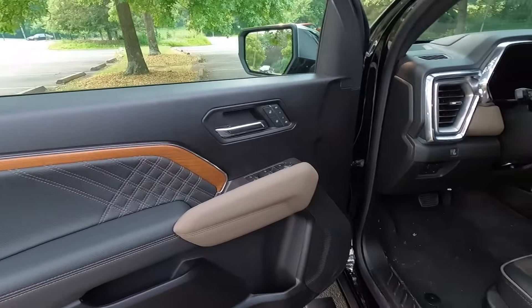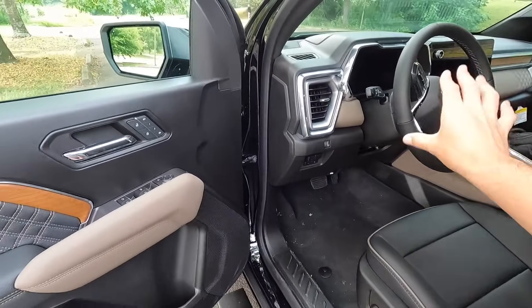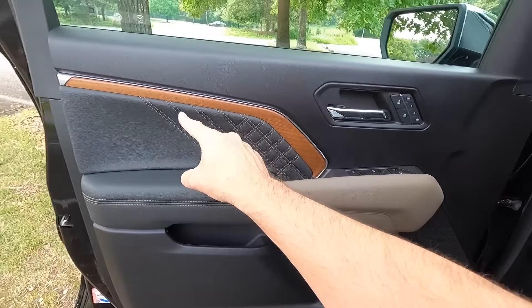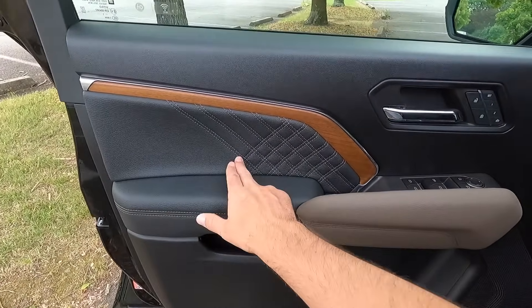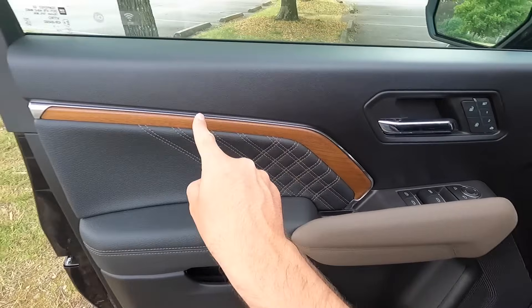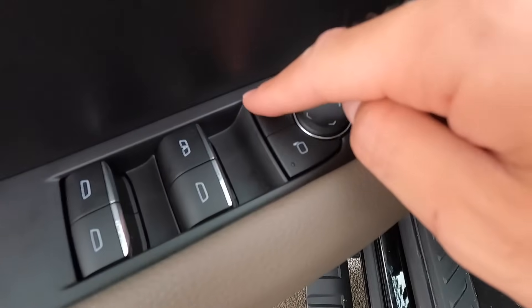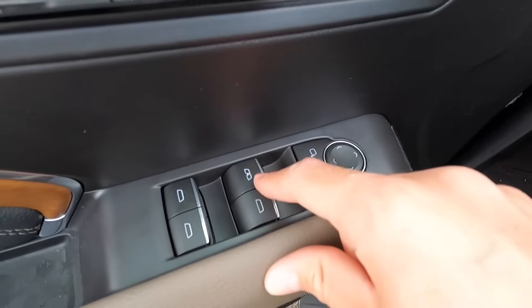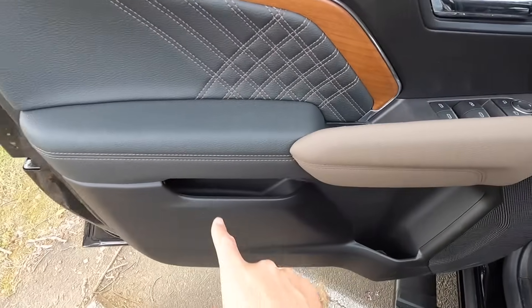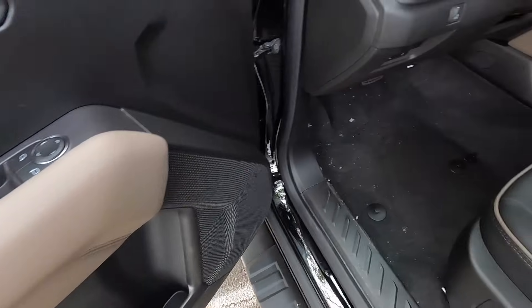The interior color is called Jet Black/Teak. On the door panel, from the top all the way over, this area is leather-wrapped. You get Teak accent-colored stitching with a quilted leather vibe, wood grain trim, aluminum trim above that, an aluminum door handle, unlock and lock functions, and two memory seat adjustment settings. Here are your power side view mirror controls. You get an automatic up-and-down front driver window; all other windows are automatic down only.